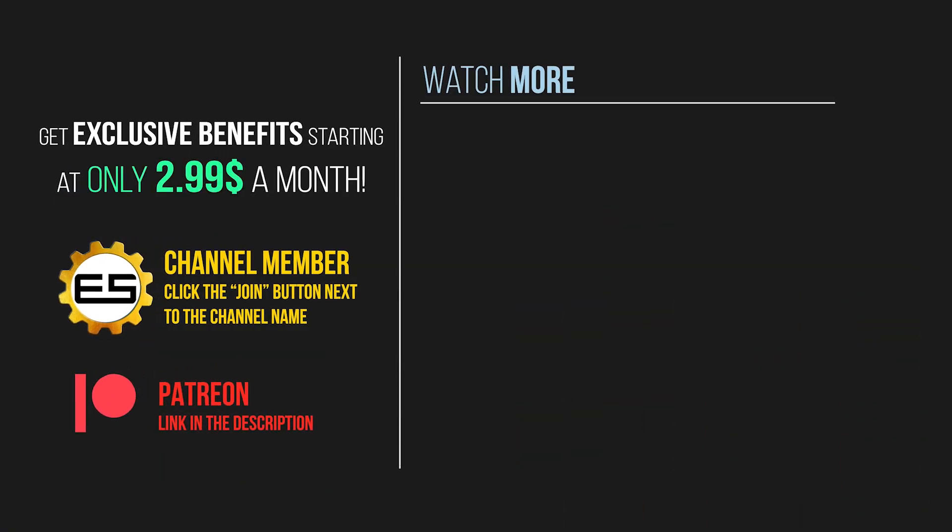If you enjoyed this type of content, consider becoming a channel member. Starting at only $2.99 a month, you can get early and ad-free video access, exclusive wallpapers, and a lot more benefits on higher tiers. Choose the member category by clicking the Join button below, or via our Patreon. Thank you for watching.